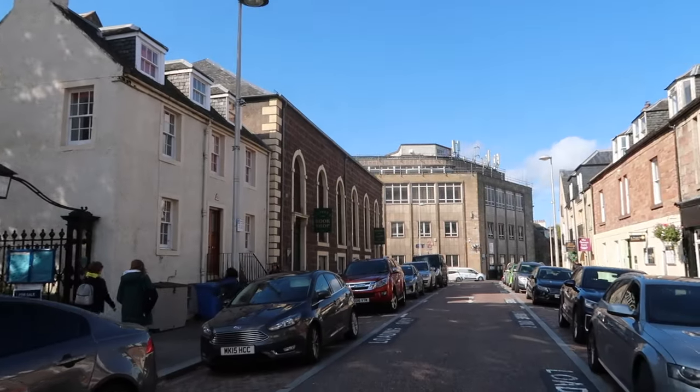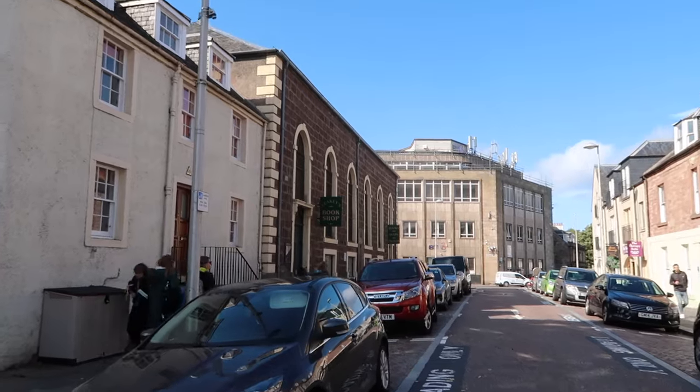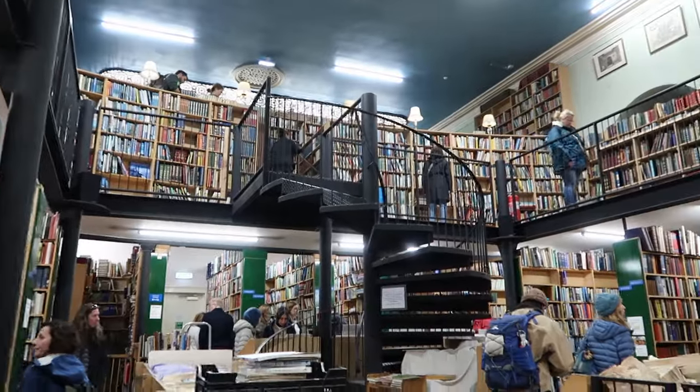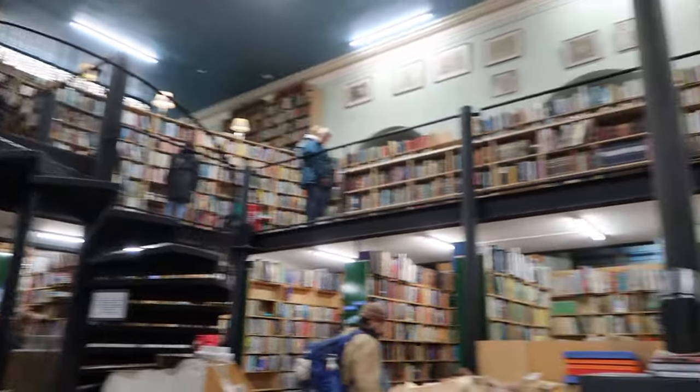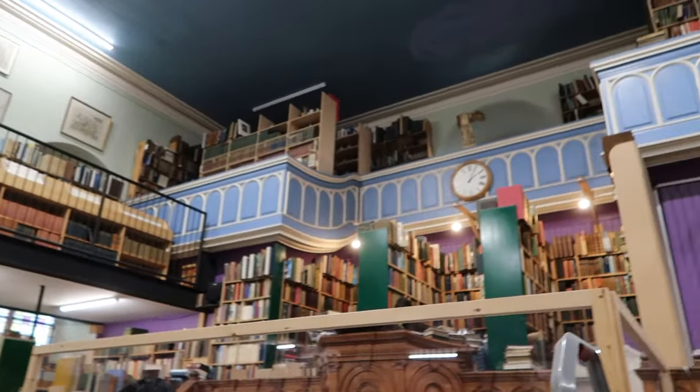That's Leakey's Bookshop over there, which is famous as a used bookstore. It's always got something good in. It looks like a library — yeah, it looks like a library, but you can buy them. It just looks really cool inside.